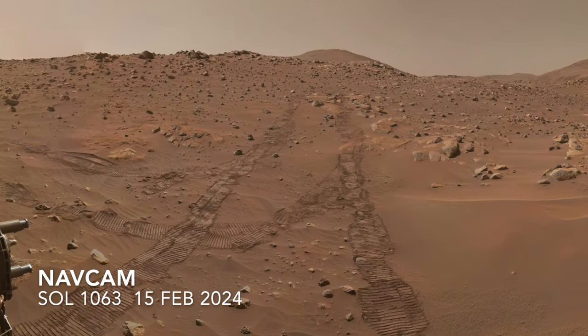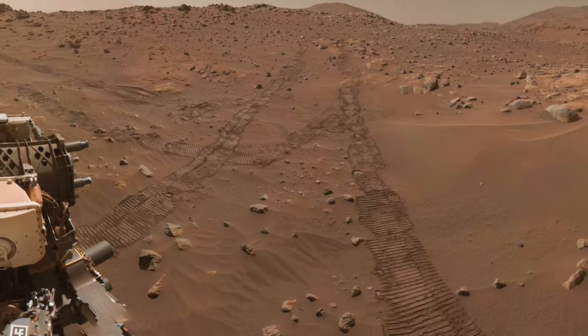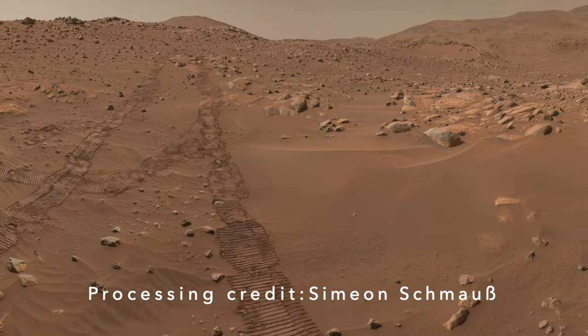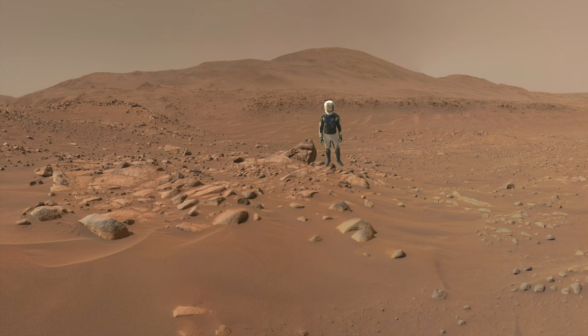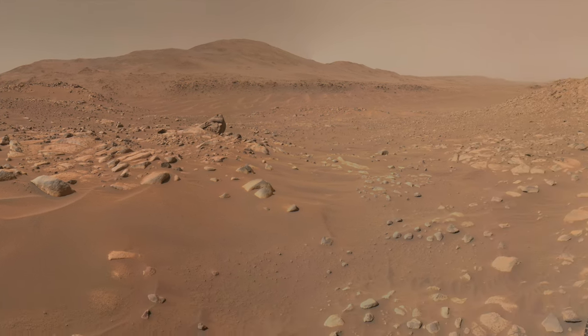Perseverance has since driven to a new location, pausing for a few sols before heading off to investigate a boulder — shown with Mars Guy for scale. Here, it resumed detective work on Sherlock.